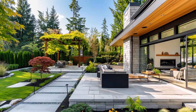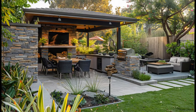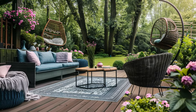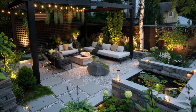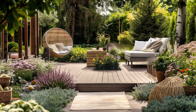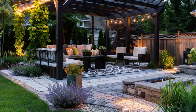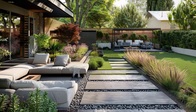Another option is gravel — a low-cost material that's easy to install and maintain. However, gravel can be uncomfortable to walk on and may not be suitable for all types of patios. Once you've chosen your materials, you'll need to start construction. If you're not experienced in DIY projects, you may want to hire a professional. However, if you're confident in your DIY skills, you can build your patio yourself.